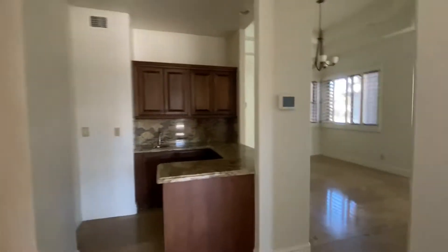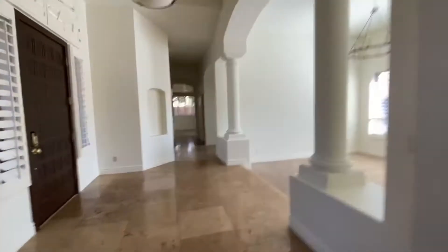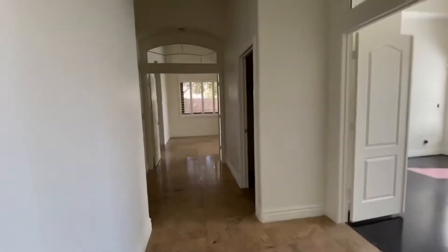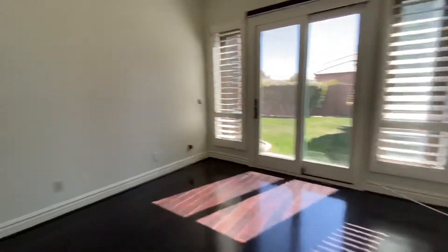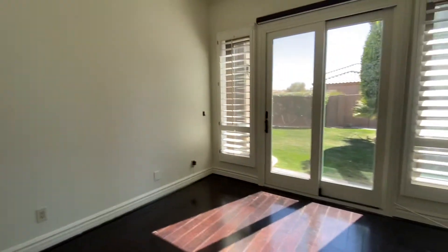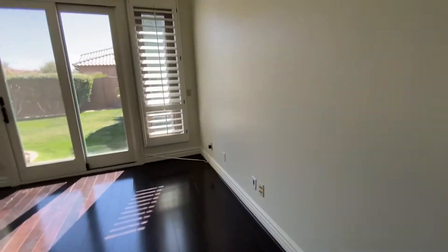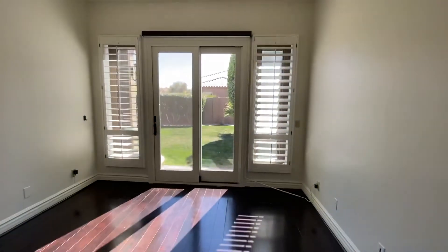That's a double-sided fireplace. Let's go check out the bedrooms. So we've got bedroom number one — more like a den or office. There is no closet in here. It does have access to the backyard and it looks like they use this as an office. You've got the tall coffered ceilings, a fan up there, access to the backyard, plantation shutters on the side, and double doors getting into there.